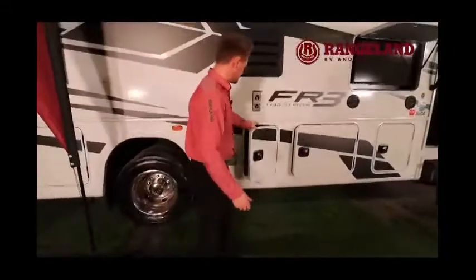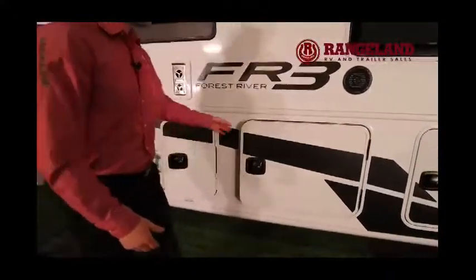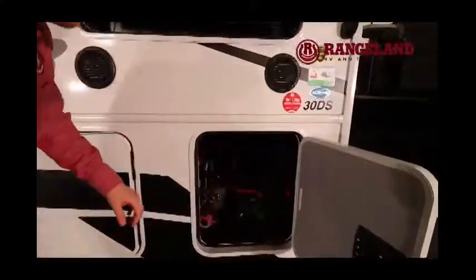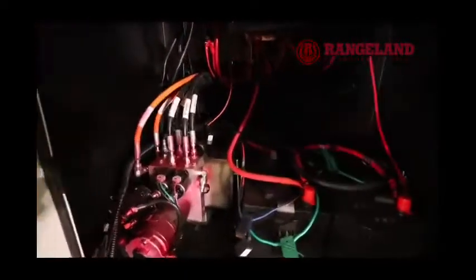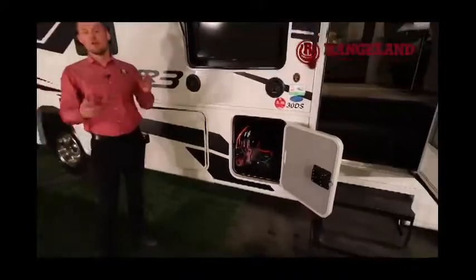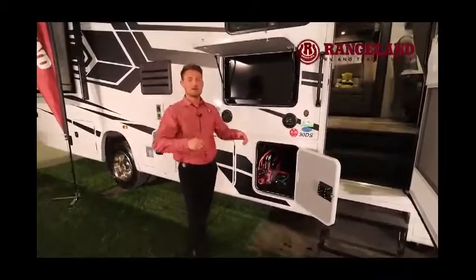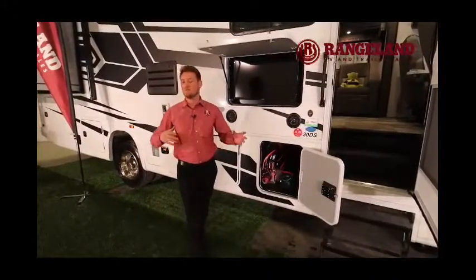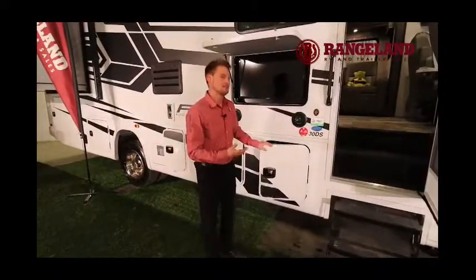Working along, you have an access port for winterizing features, then more storage, and access to your batteries and hydraulic pump. The reason you're seeing a hydraulic pump is that this motorhome has a four-point hydraulic auto-leveling system built right in. You simply drive into your campsite, hit the button, and it drops four pistons down to completely level the motorhome for you — you don't have to do anything once you get to your campsite. It's a beautiful, almost must-have feature on something like this.